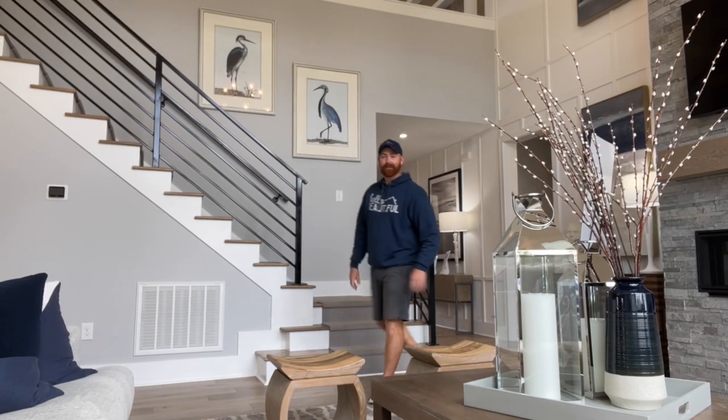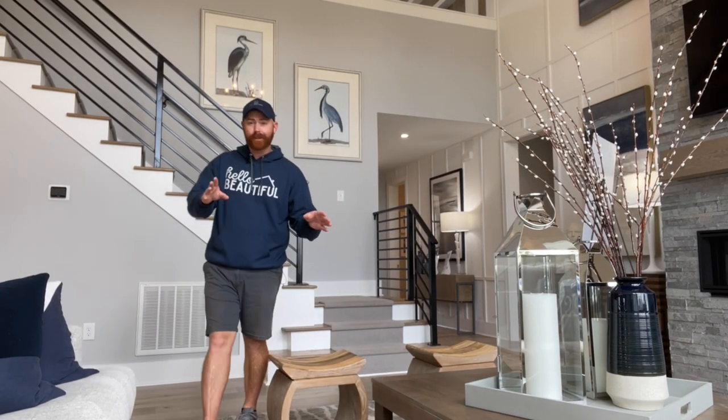I can't tell you how much I love this home. I've shown one similar to it before — it was the modern hill country version of the Olivia. But today we're inside the Carolina version, and let me tell you, this one is swoon worthy.